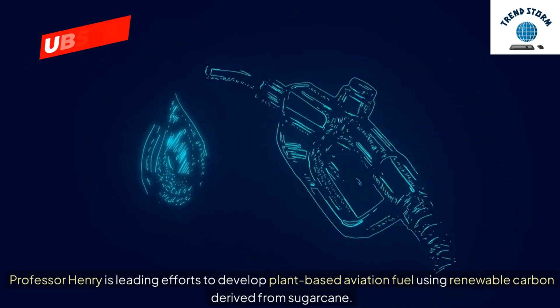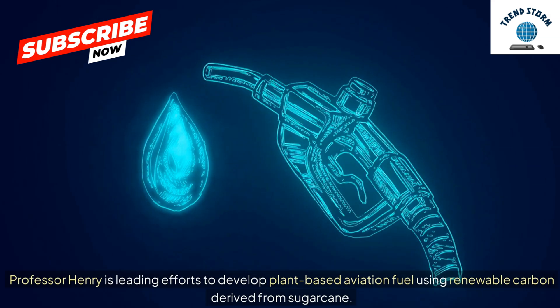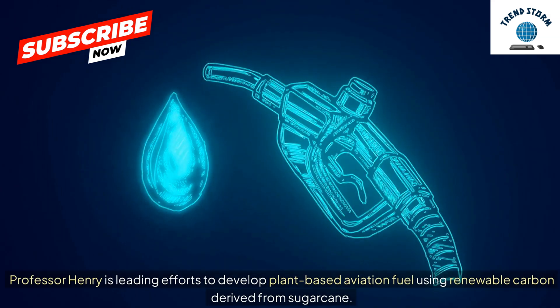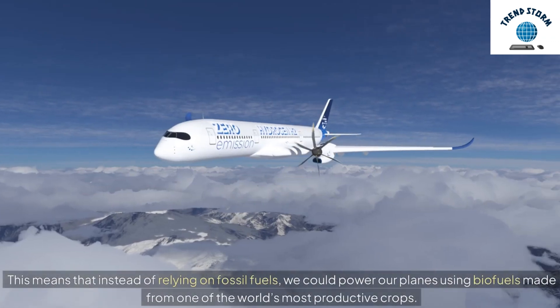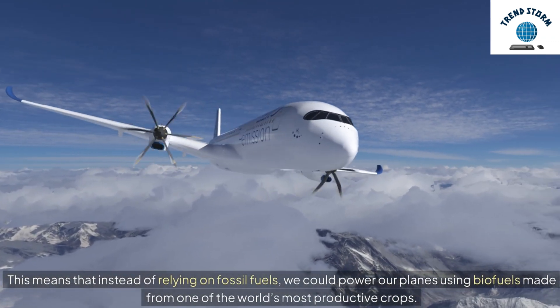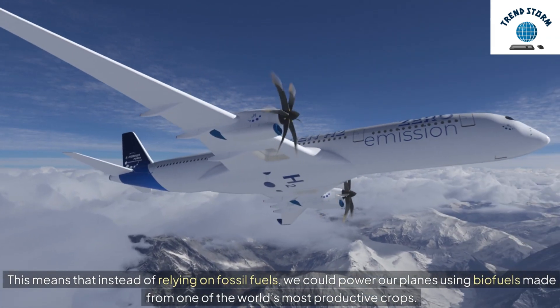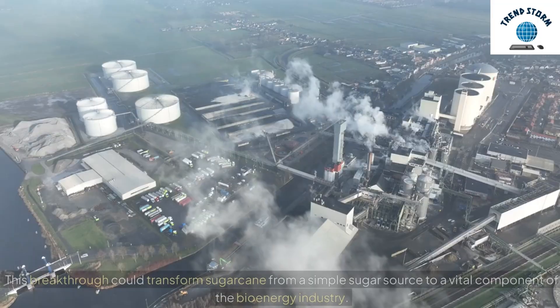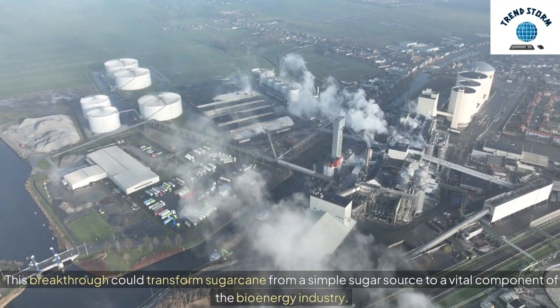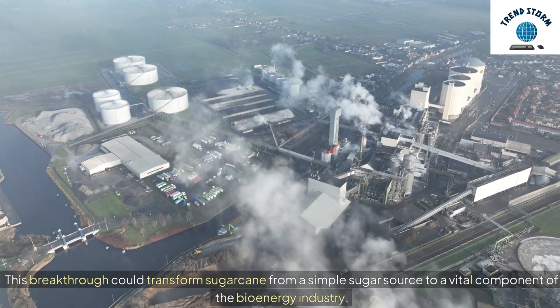Professor Henry is leading efforts to develop plant-based aviation fuel using renewable carbon derived from sugarcane. This means that instead of relying on fossil fuels, we could power our planes using biofuels made from one of the world's most productive crops. This breakthrough could transform sugarcane from a simple sugar source to a vital component of the bioenergy industry.